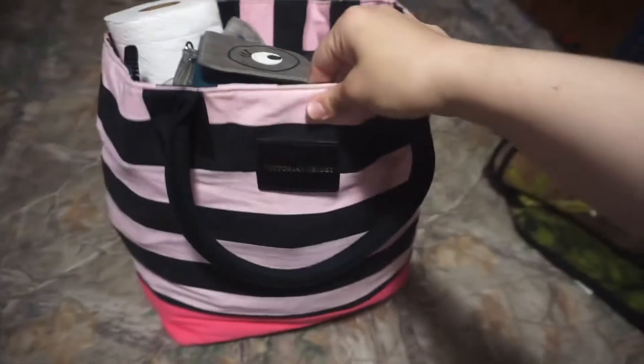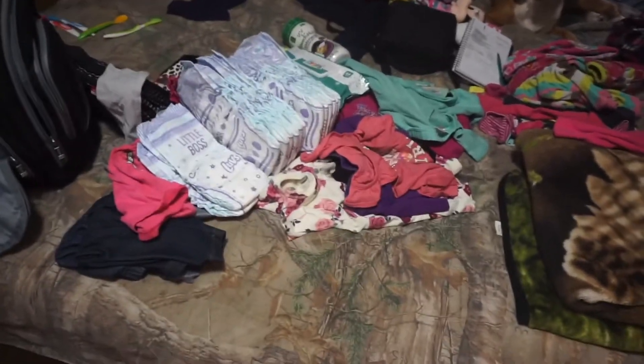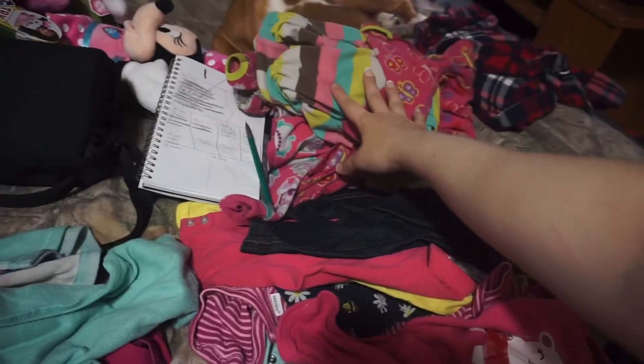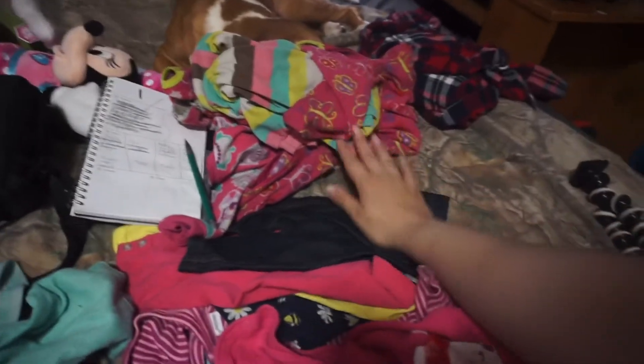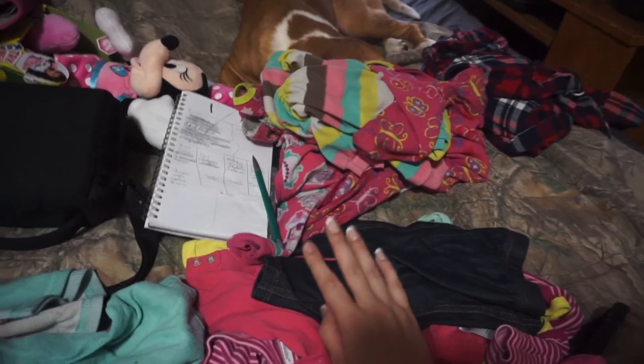Everything is packed and everything fit in here, but this is only my stuff. I just need to pack everyone else. It's going to be a really nice weekend — highs are in the 70s but in the nighttime it's going to get down to the 40s, which we'll have a heater.